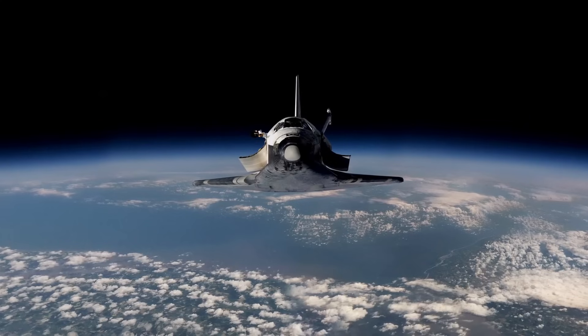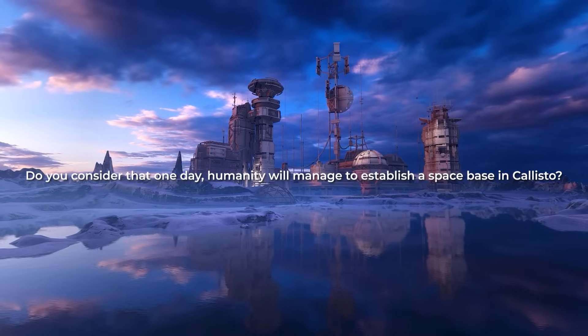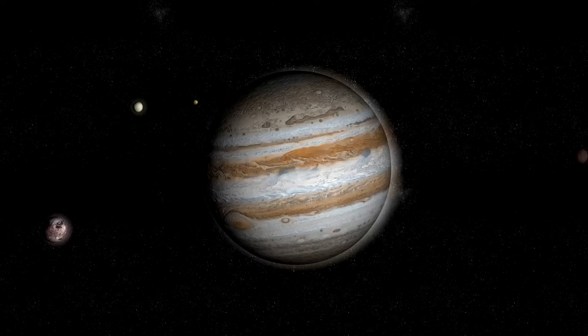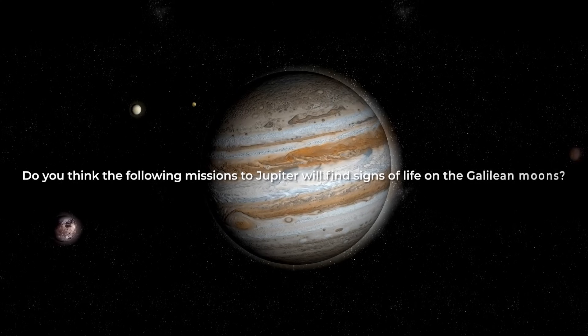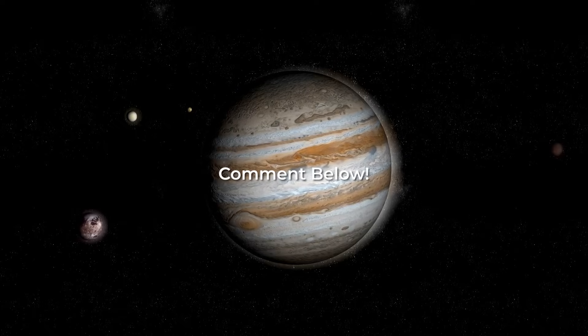Now we want your opinion. Do you consider that one day humanity will manage to establish a space base on Callisto? Do you think the following missions to Jupiter will find signs of life on the Galilean moons? Let us know what you think in the comments!